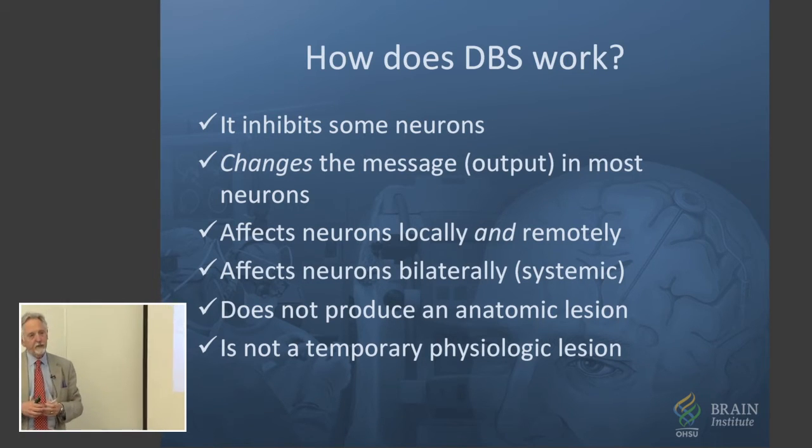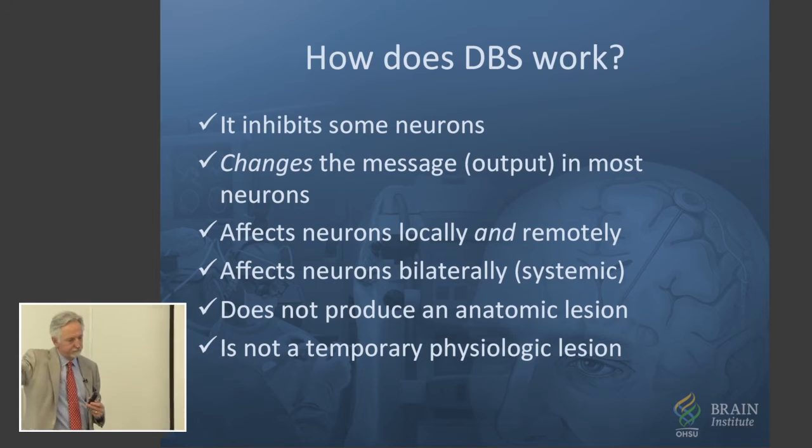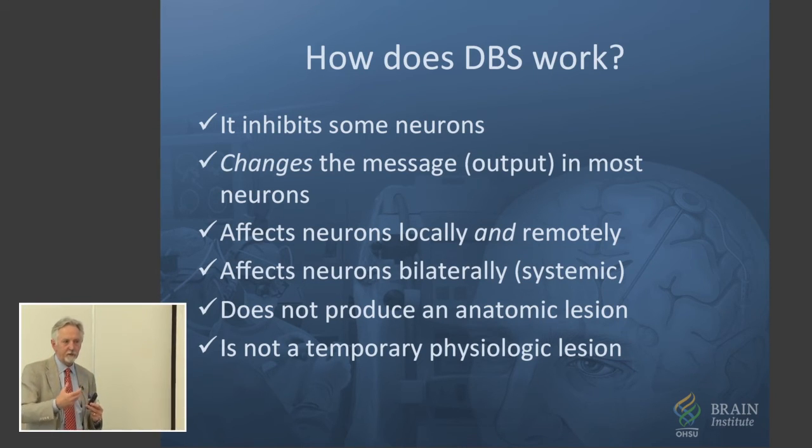It doesn't produce a hole — the cells are still active, they're just sending out a different message. And we've actually looked at patients that have passed away after living a long life and looked at the tracks and where the electrodes were. We see no accumulation of a lesion. It's not like stimulation over a period of time gradually produces a hole.